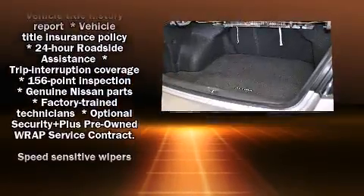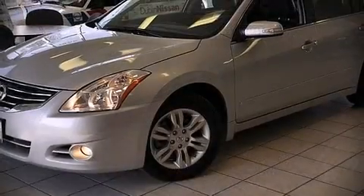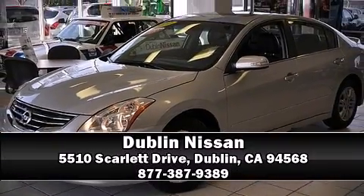A Carfax history report indicates just one previous owner. Come down to our dealership where you can browse our entire inventory in person.